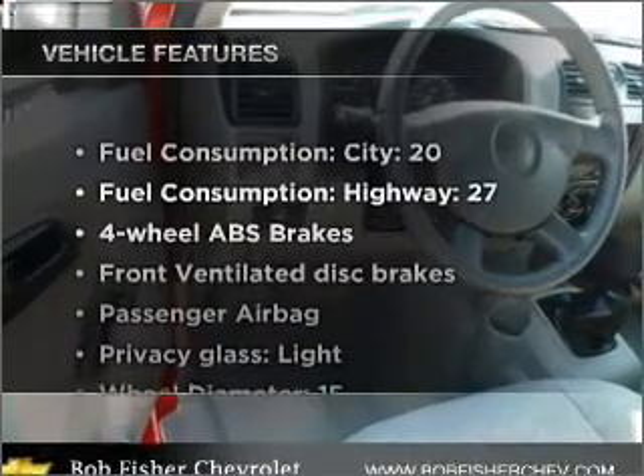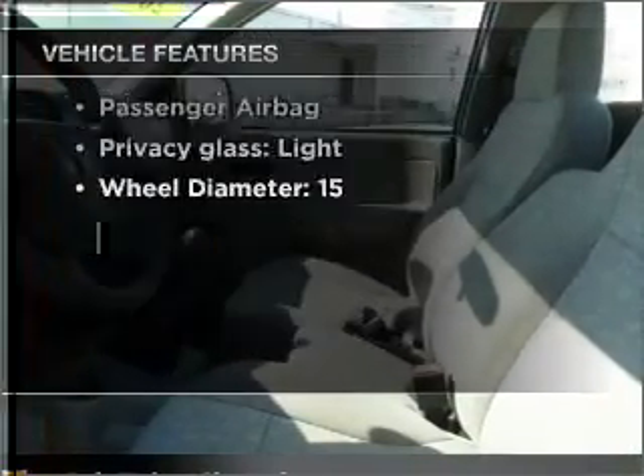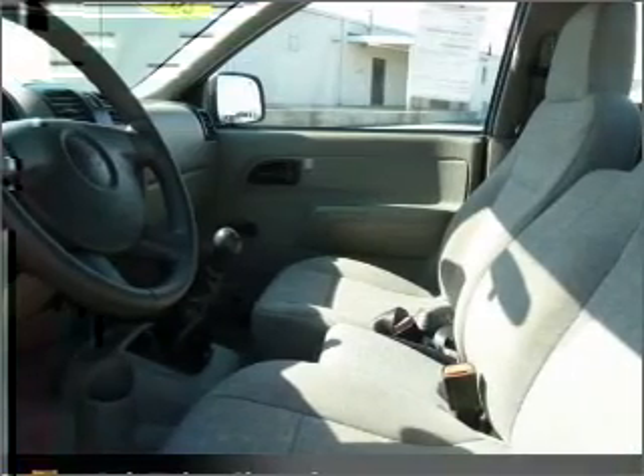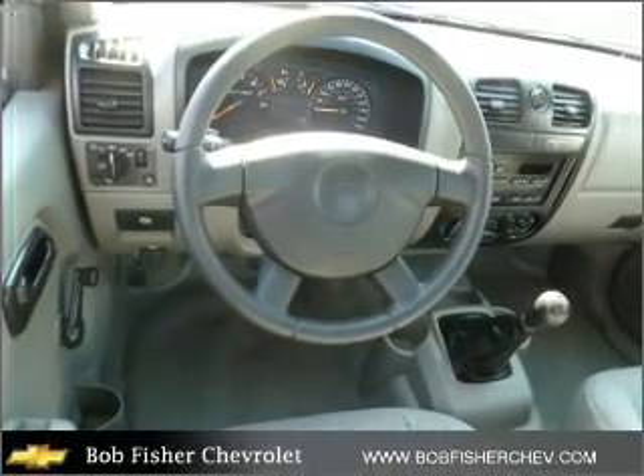And with these notable features, you won't want to miss out on the opportunity to own this amazing vehicle: air conditioning, power steering, cruise control, an AM-FM stereo, and an adjustable tilt steering wheel.